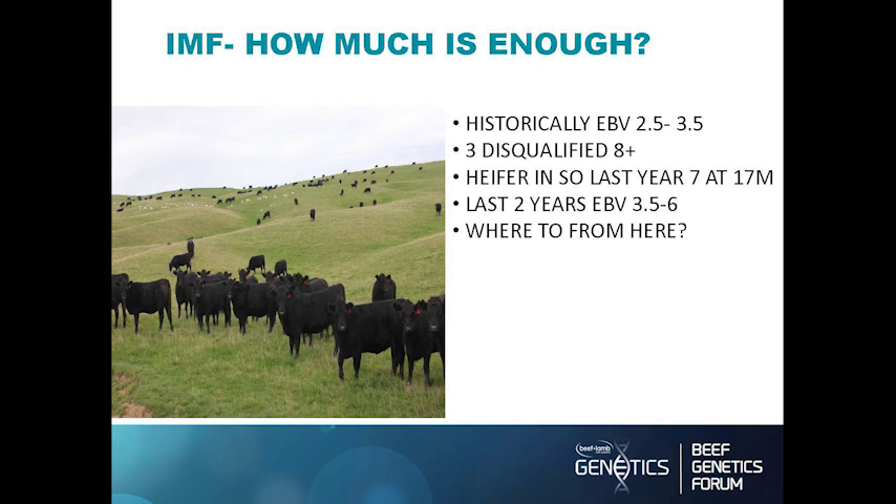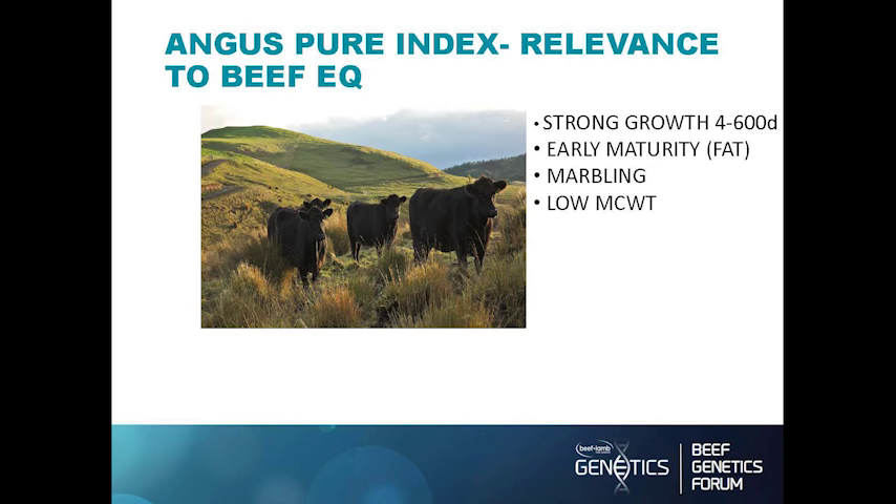We had a heifer last year that we put in the Steak of Origin competition. She marbled score seven at seventeen months off grass.